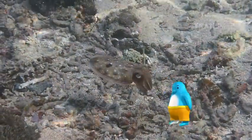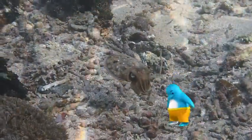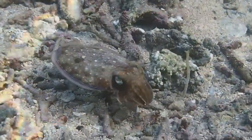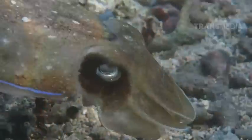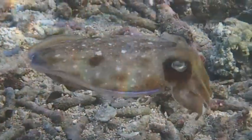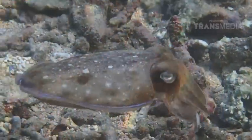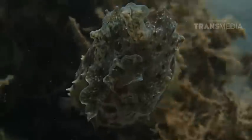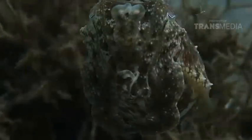By the way, kalian tahu siapa buruan utama kita ini? Sobat, ini adalah si Sefalopoda unik — Sotong! Kalau orang bule menyebutnya Cuttlefish. Untuk bertemu si unik ini, tidak terlalu sulit loh teman.